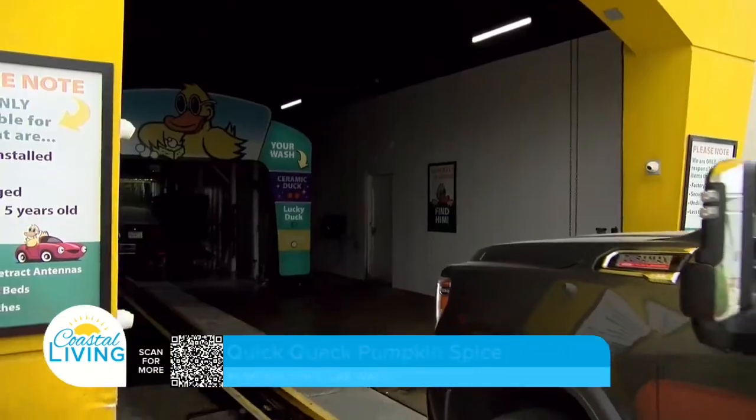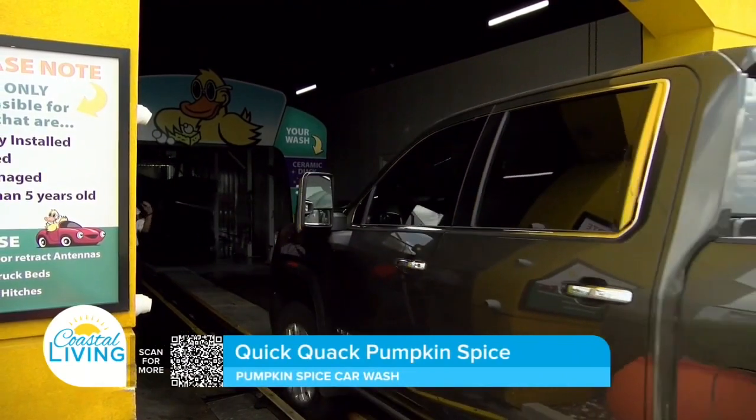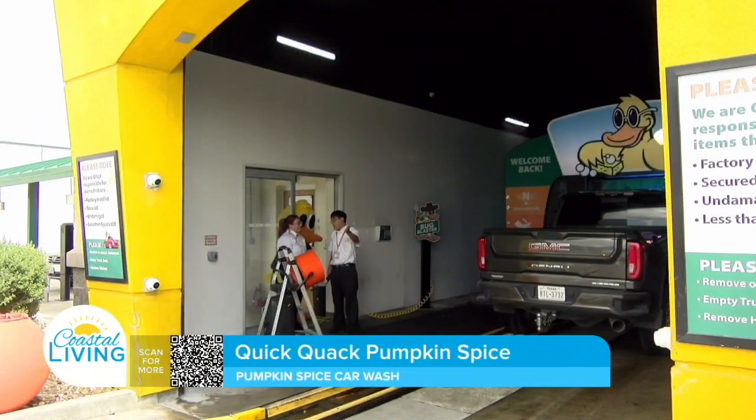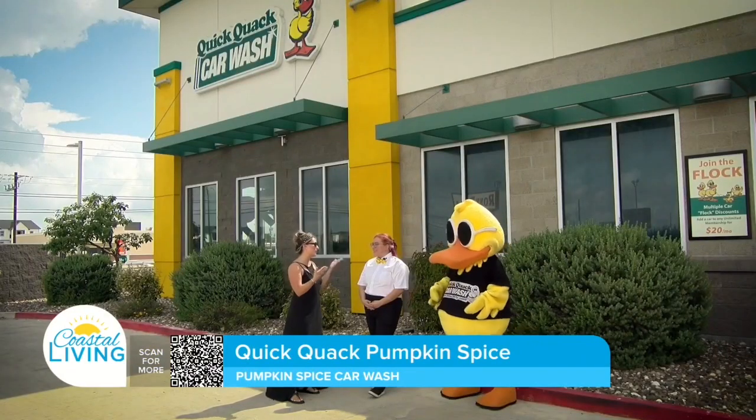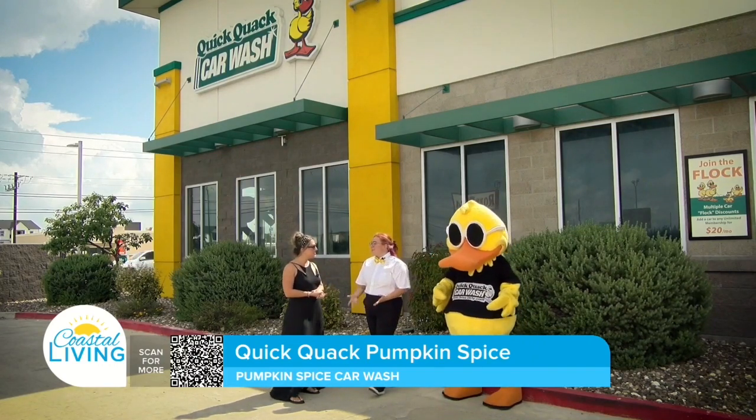We want our cars to be clean, especially with the humidity and all the salt in the air here. So it's important to maintain regular washes for your car — so come to QuickClack. A clean car kind of comes with the wash.